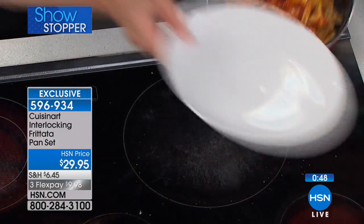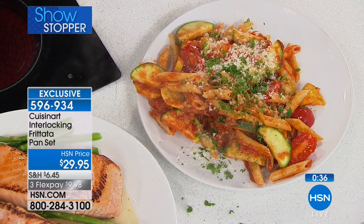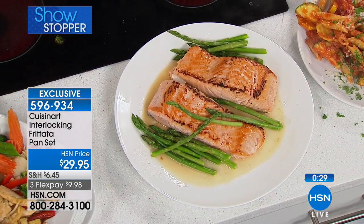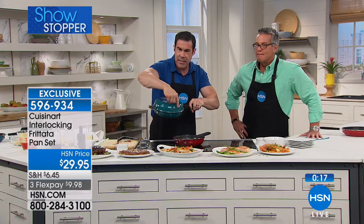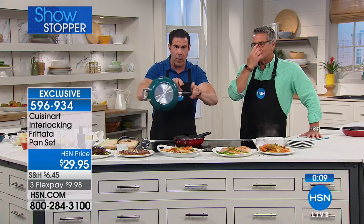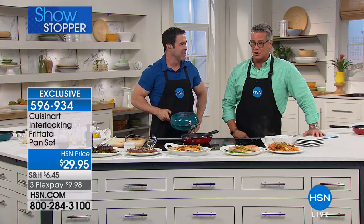I cannot believe how much we just cooked in nine minutes — having two brand new sauté pans really does make life easier. We've got beautiful salmon that we flipped without breaking, a gorgeous stir-fry with all that sauce, and pasta. These ridges nest together — the lip on the outside locks the pans, and the handles mesh together so you can flip and do all the chef maneuvers you like. Professional quality for $29.95 on flex pay — $9.98.